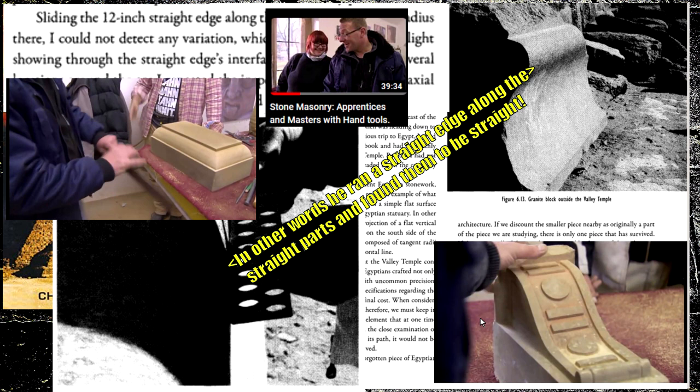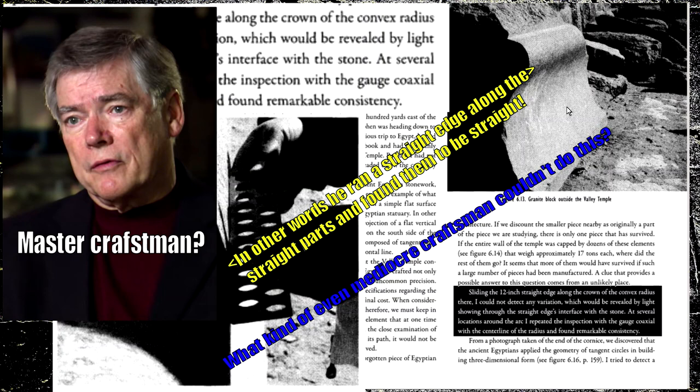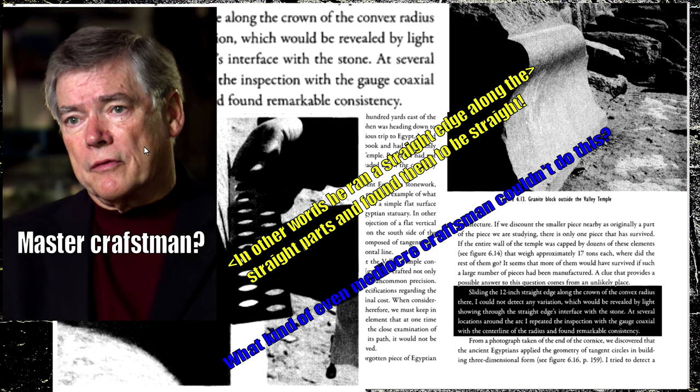That's conveniently ignored because it ruins their narrative — the written records in Egypt aren't as good as the Greco-Roman ones, so they can operate in this void. You can throw anything down a dark alleyway and say it's a gold coin when you're just throwing dog turds down the lane. They will never shine the light on it because they're not the least bit interested in truth. What kind of mediocre craftsman couldn't maintain a straight line? He's not a master craftsman. I've got a lot of respect for machinists and tool makers — he comes from that tradition and should know better. Either he is incredibly incompetent and absolutely useless with hand tools, or he's a scammer.